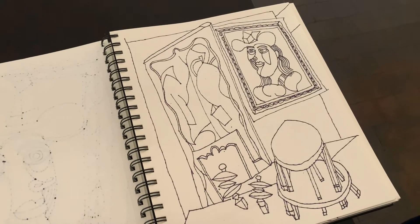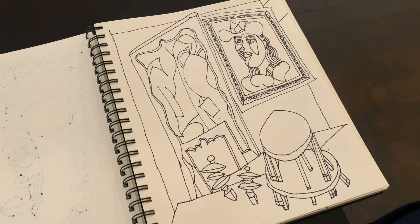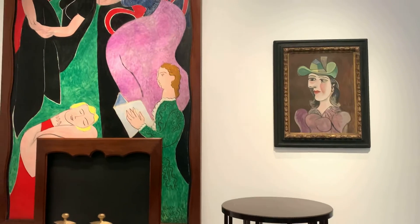Hi everyone. As you know, I'm here on Wednesday at 11 o'clock at the Museum of Fine Art in Houston. So I'm making some drawings today.